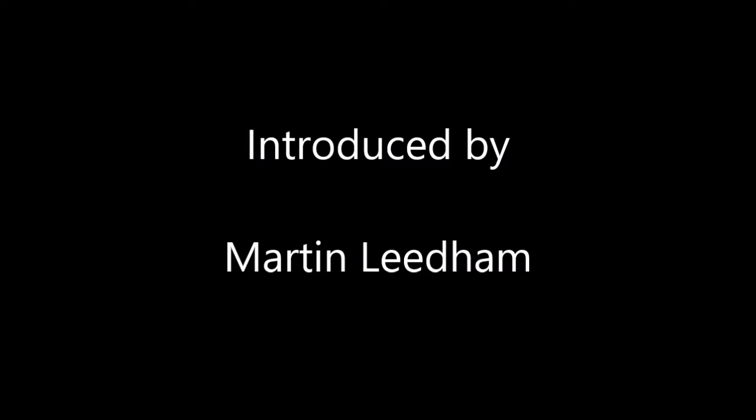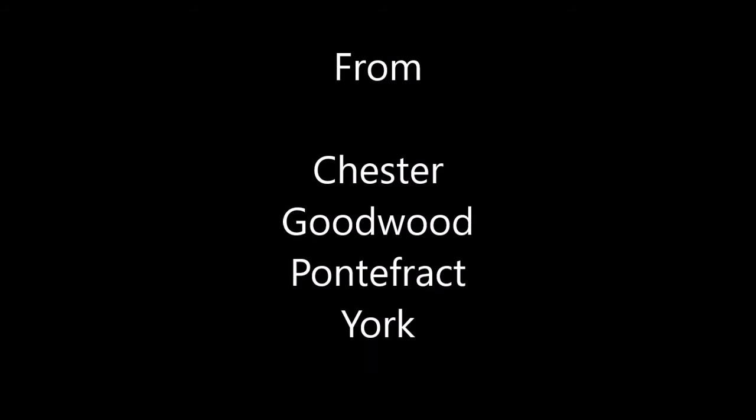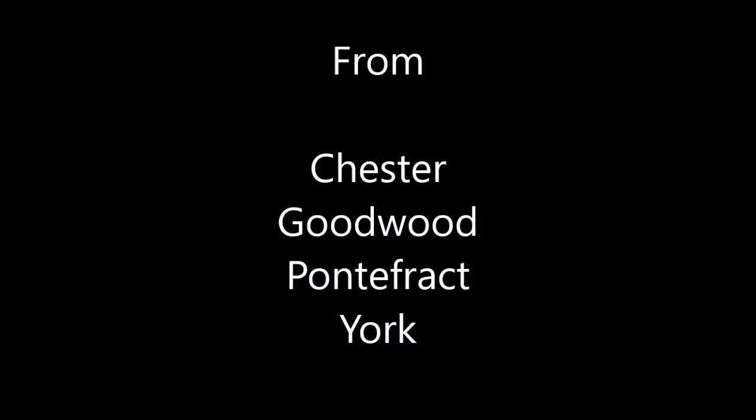Welcome to week four of the Starters Orders online league — it's week four, day one of the flat. We have got some great races for you again today, 12 of them in all, and we'll be visiting four tracks: Chester, Goodwood, Pontefract, and York. We start off at Chester with the stanjames.com Chester Cup.